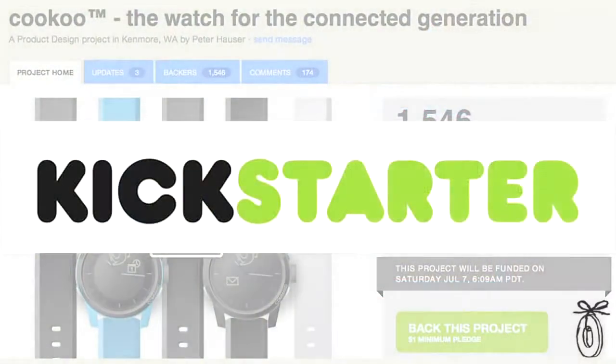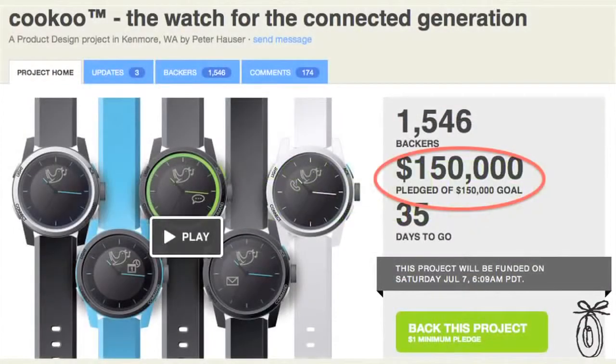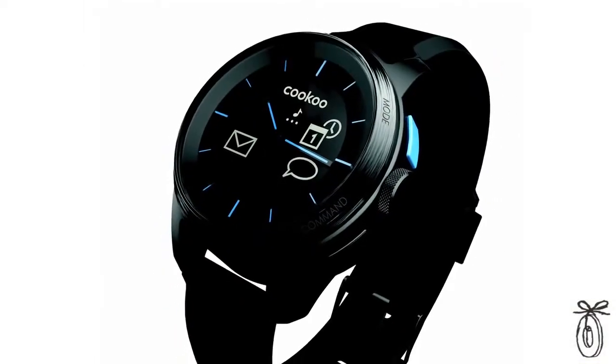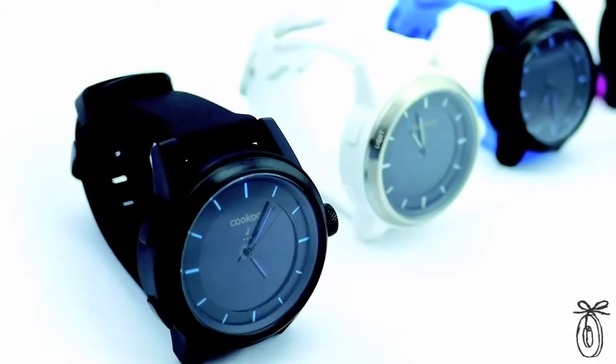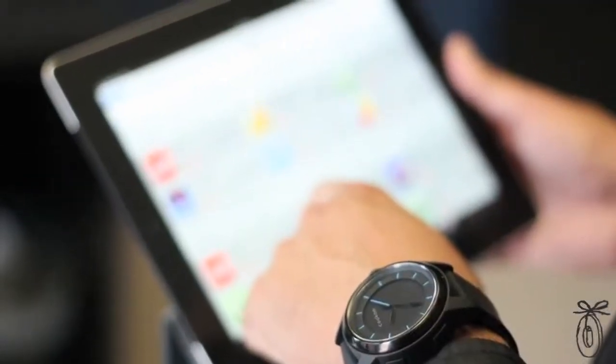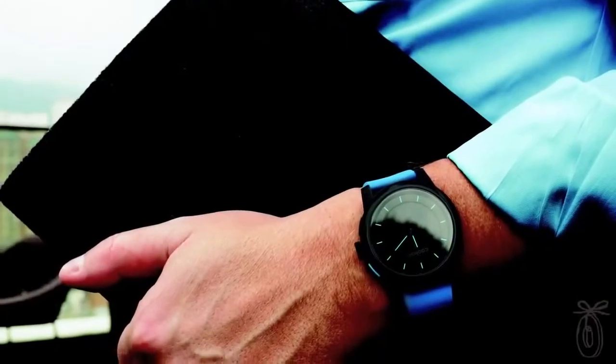They put together a Kickstarter campaign this past summer to raise funds to get the Cuckoo Watch off the ground, and they more than doubled their investment goal. So they teamed up with some great contributors around the world — watch experts and world-class manufacturers — blending cutting-edge technology and engineering to make the Cuckoo Watch available to everybody.